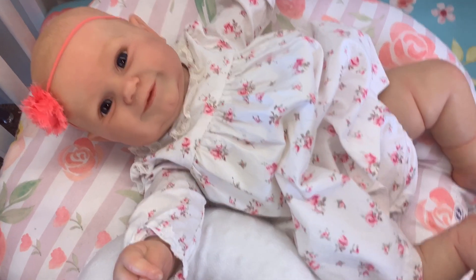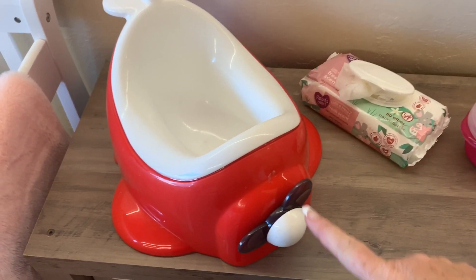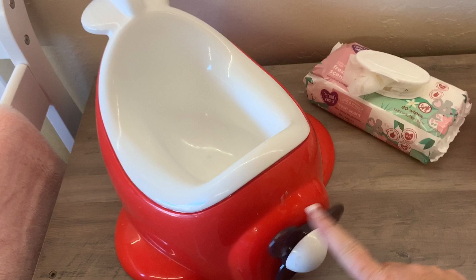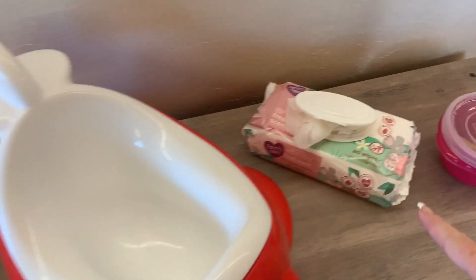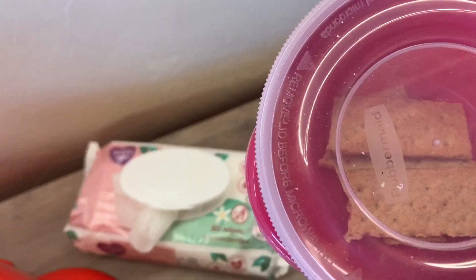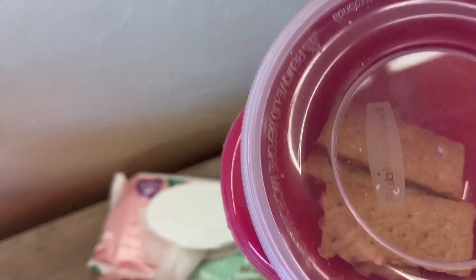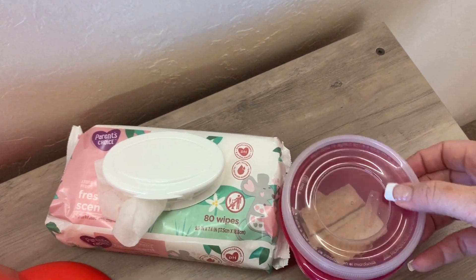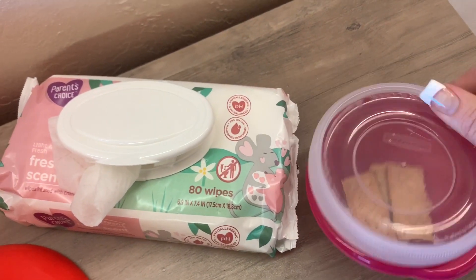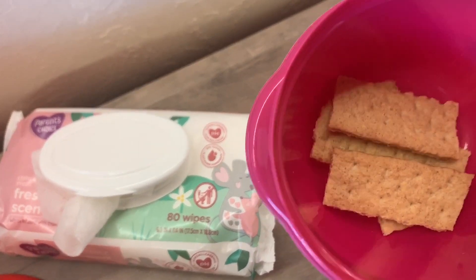We're gonna go ahead and get that started and see how good she does. Here's the little training chair that we're gonna use for her. I've got some little baby wipes and some little snacks in here for rewards. Her favorite thing in the world is graham crackers, so I thought I could bribe her with some graham crackers if she goes potty.